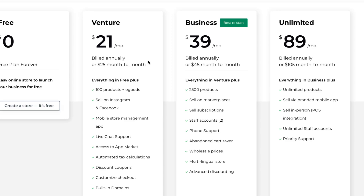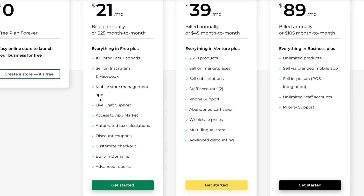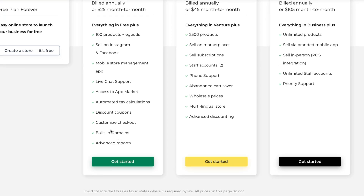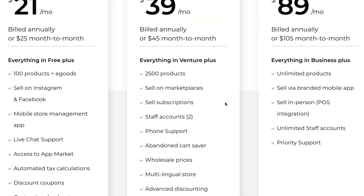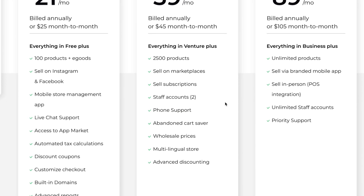The Venture plan also includes a mobile store management app, live chat support, access to market, automated tax calculations, discount coupons, customized checkout, built-in domains, and advanced reports. On the Business plan, you get everything in Venture plus the option to sell subscriptions, staff accounts, phone support, and abandoned cart saver.